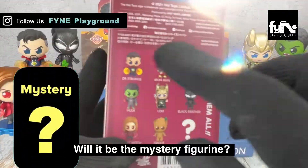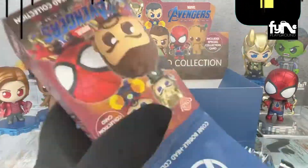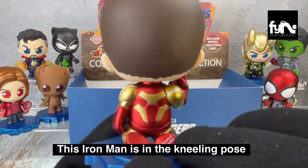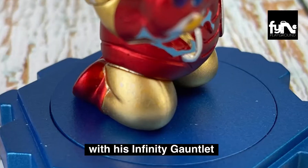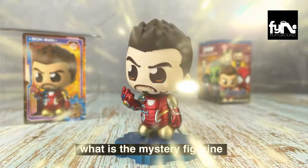Unboxing our last blind box — will it be the mystery figurine? We hope to get it. So disappointed that it is not the mystery figurine, but we still love Iron Man. This Iron Man is in the kneeling pose with his Infinity Gauntlet. Watch till the end to find out what is the mystery figurine.